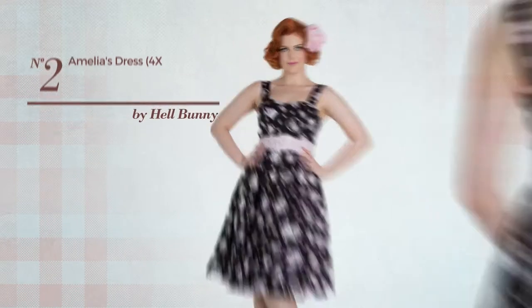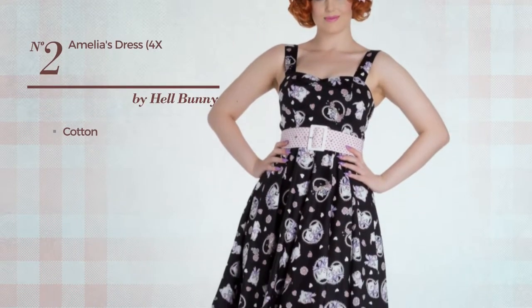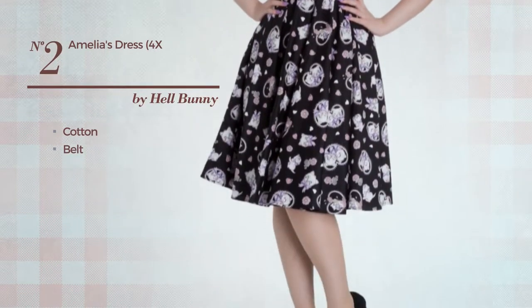Number 2. Made of cotton, this dress includes a belt. Available in two other colors.